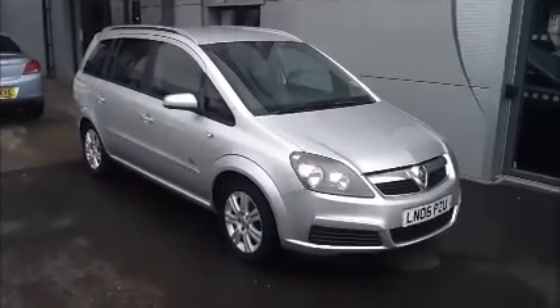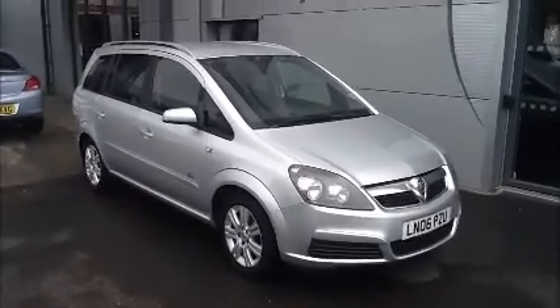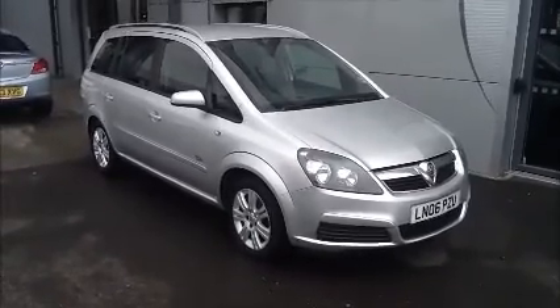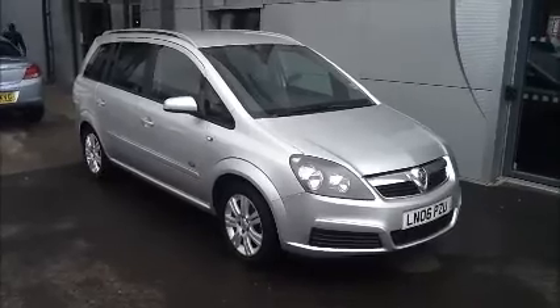Welcome to Now Approved. Here we have a Vauxhall Zafira manual that comes in silver. This car has been warranted with 55,997 miles and CO2 of 175. This is a Now Approved vehicle which has been HPI checked and cleared.